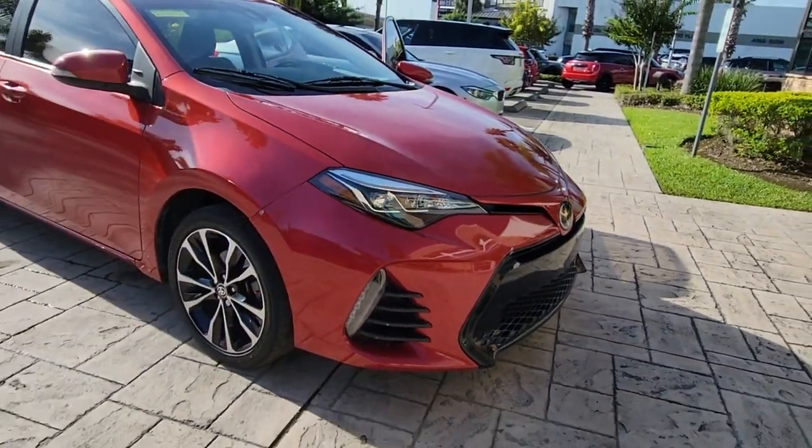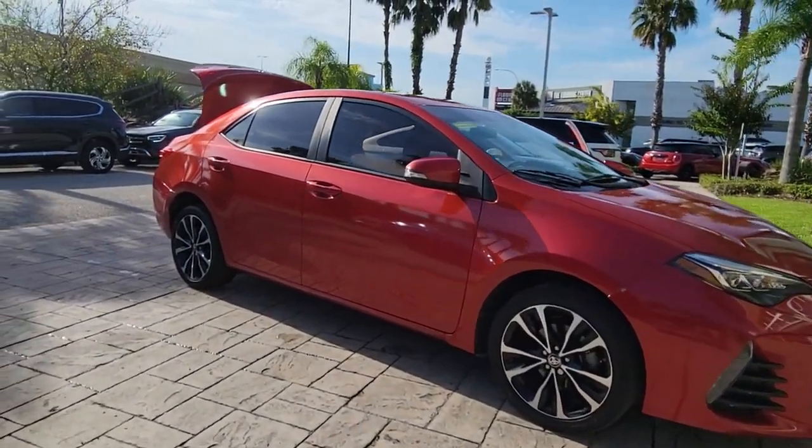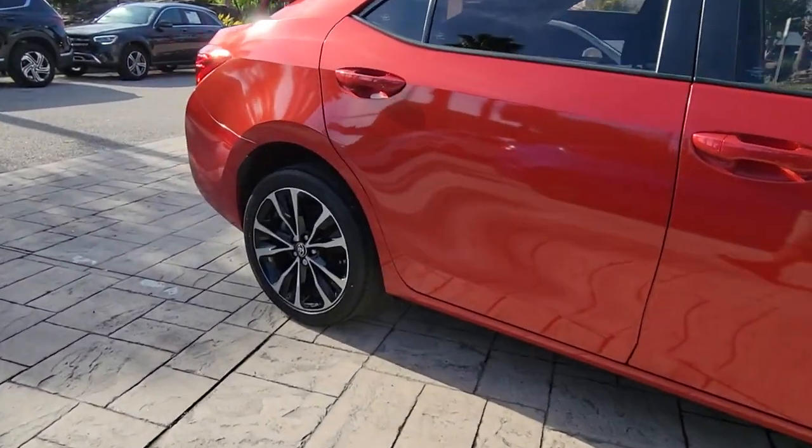Get into a car with value. 2019 Toyota Corolla. This vehicle is an outstanding buy with fewer than 45,000 miles on the odometer.